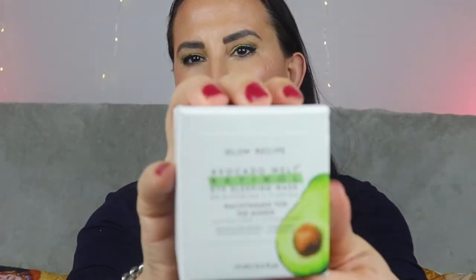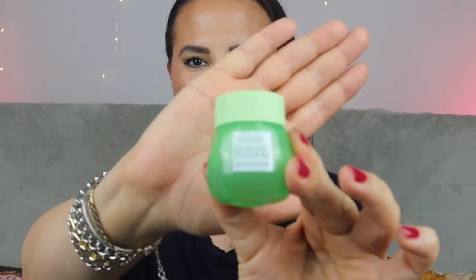Next up is the Glow Recipe Avocado Melt Retinol Eye Sleeping Mask — 15 mils, which I think is a full size for an eye product. I love the packaging; the Glow Recipe jars look so colorful and delicious, like something you could eat. I'm quite happy to have a retinol product for my eye area, since I'm not adventurous enough to use normal retinol serums under my eyes, and that skin is very thin and ages quickly.